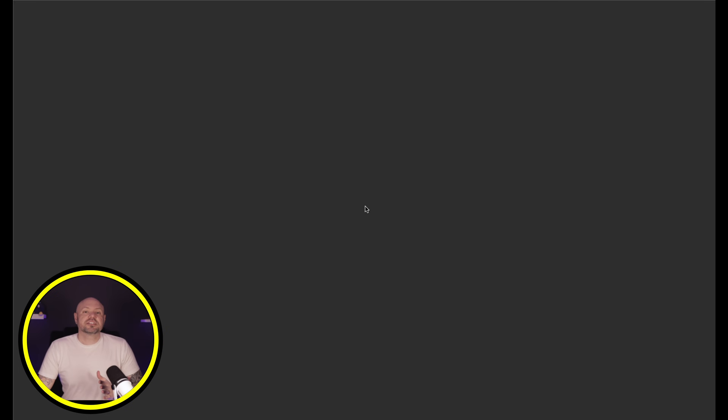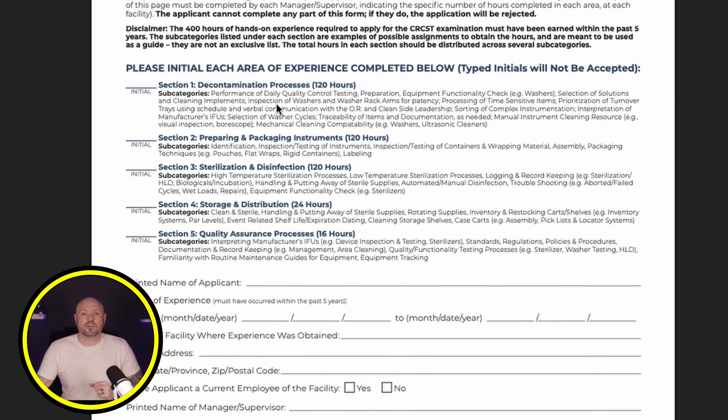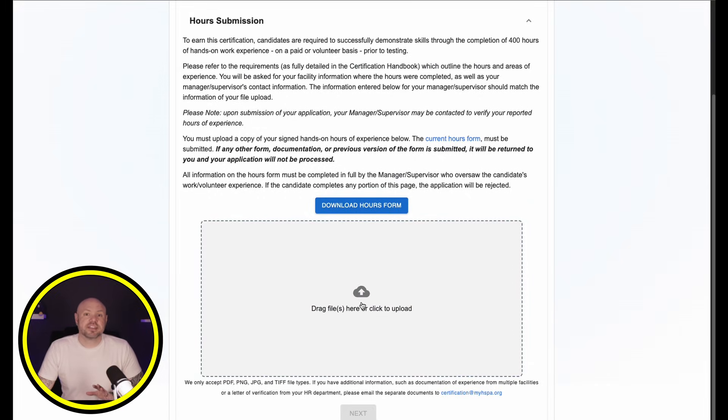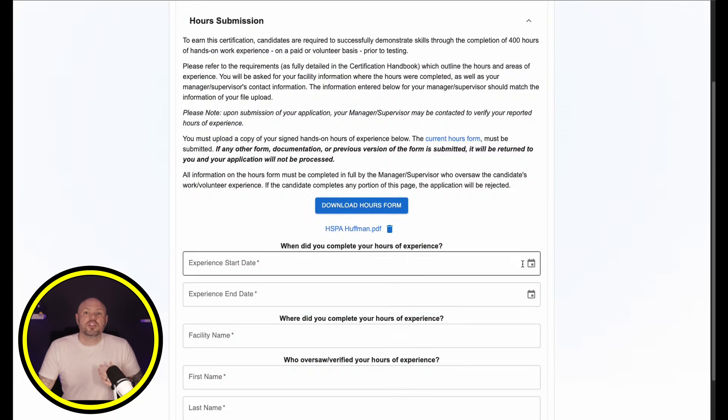This is the form your supervisor or manager will need to complete for you to apply for the full certification. Very important note: nothing on this page can be filled out by you. All fields must have the same person's handwriting, which should be the supervisor signing off. Let your supervisor completely fill this page. I have the completed form already saved on my computer, so I'm going to upload that now. This part is slightly annoying, but you will need to fill in all these blocks, which basically contain the same information that's on the form itself — it's a way for them to verify its accuracy without transcribing it into their system.